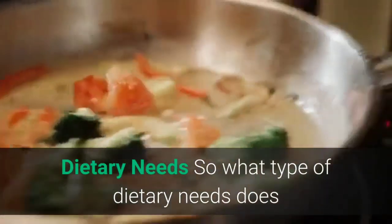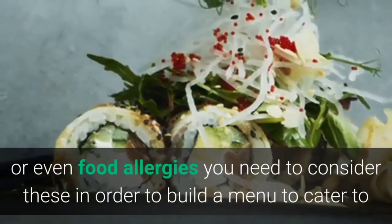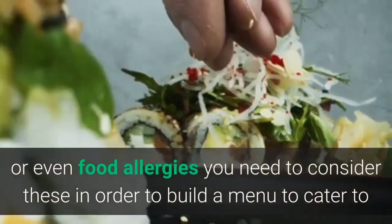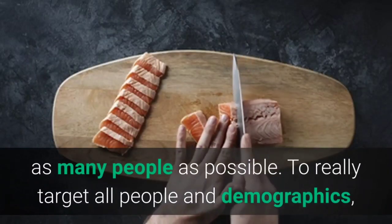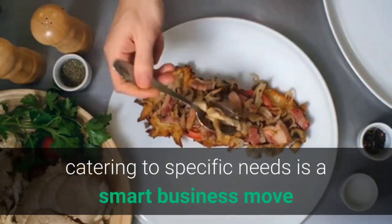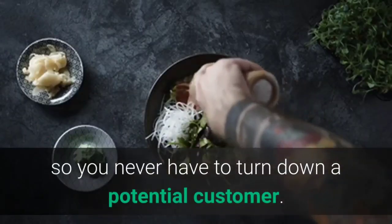Dietary needs: what type of dietary needs does your customer have? Could it be weight loss, lifestyle, or even food allergies? You need to consider these in order to build a menu to cater to as many people as possible. To really target all people and demographics, catering to specific needs is a smart business move so you never have to turn down a potential customer.